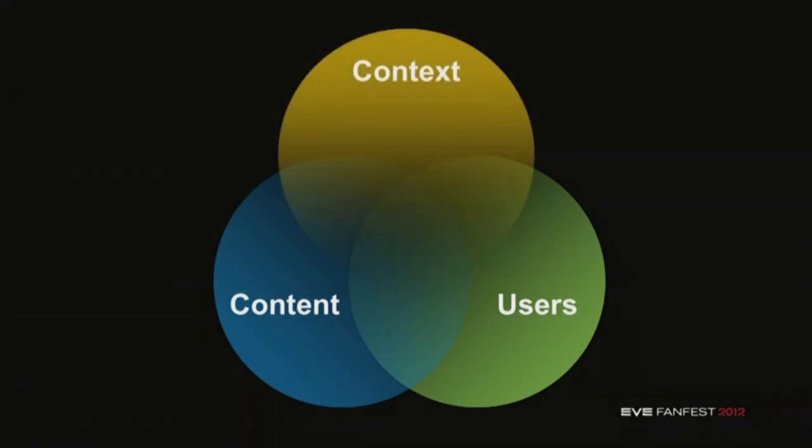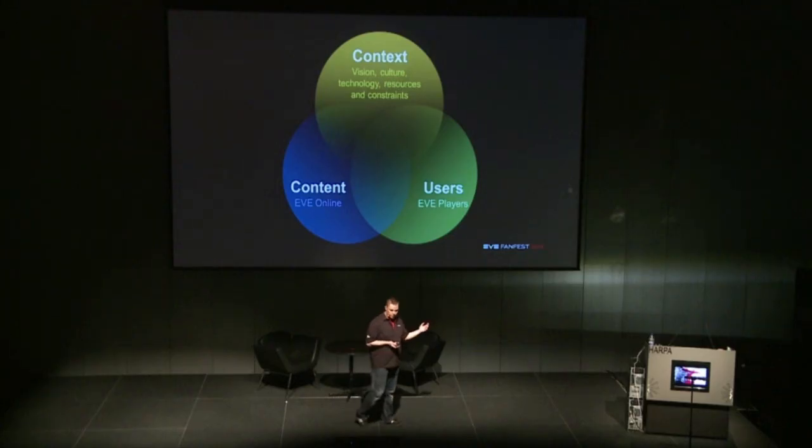We have to think about three things. We can't take content and context out of the mix. So we're thinking about the users — which are you guys, the EVE players. The content, which is EVE Online. And the context: the vision that we set out, our culture, what technology allows us to do, and the resources and constraints that we have.